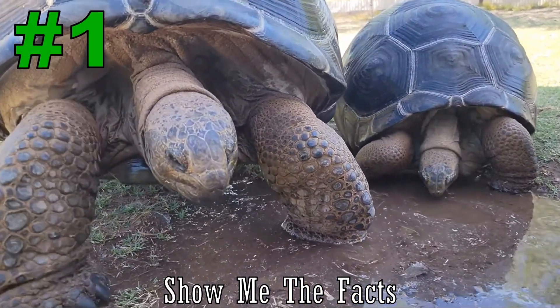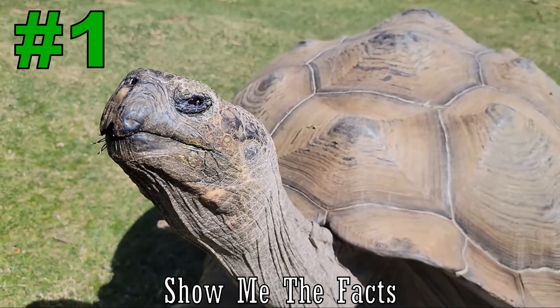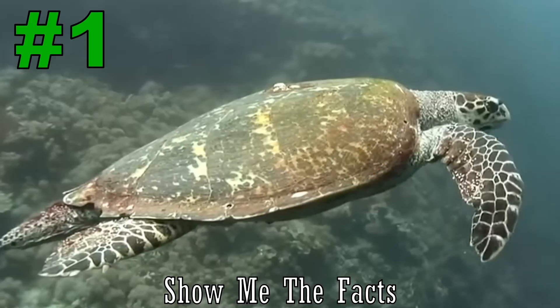Number 1. Turtles and tortoises are very similar genetically and are closely related, but are very different.